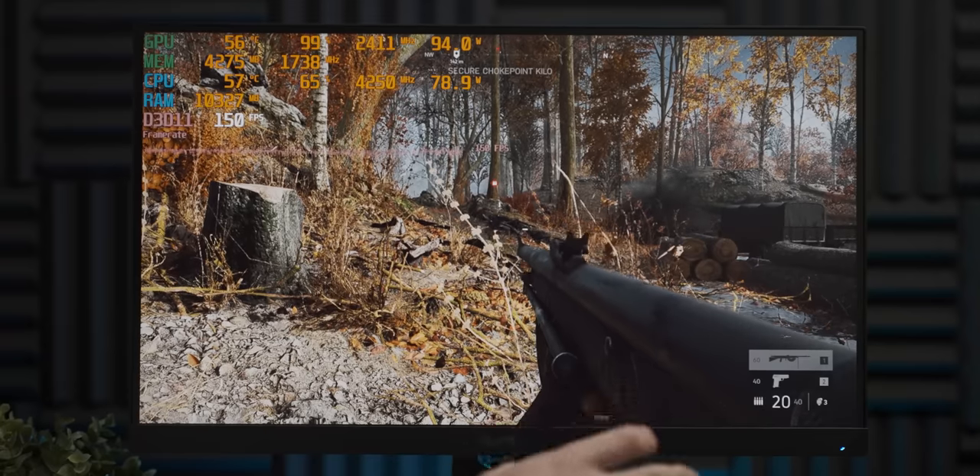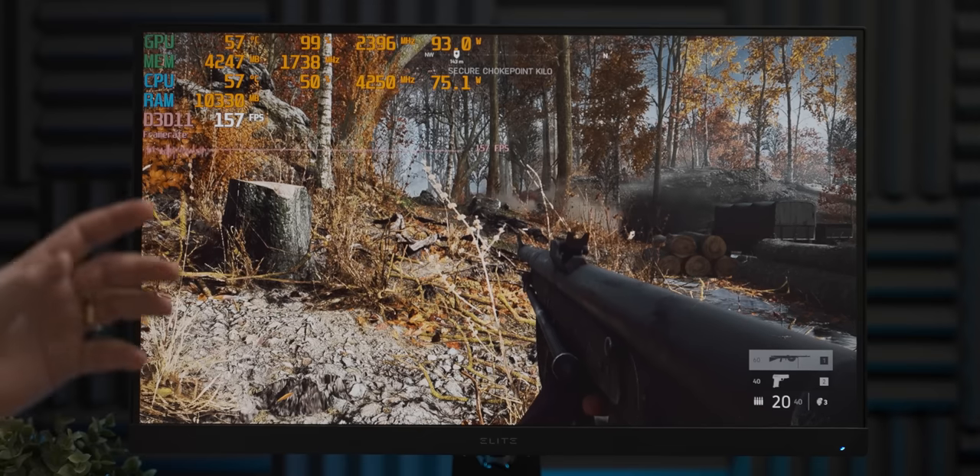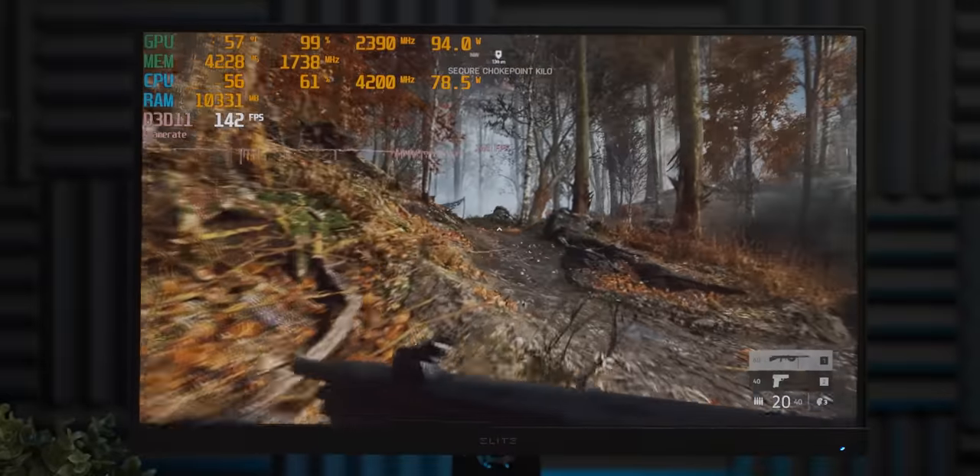If we haven't dropped any performance, then we would have gained some efficiency on the 6600. And we did actually get some more frames per watt. Now, since we can't reduce the power draw any further, our next option is to overclock the graphics card to see if we can get more performance out of that 94 watts.